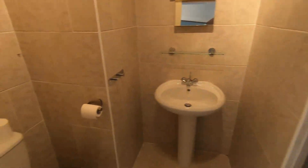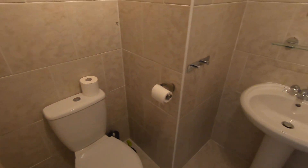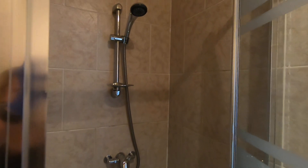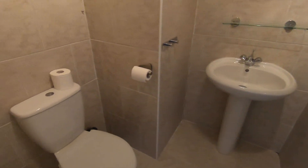Into the bathroom, you've got your enclosed shower cubicle fed from the mains, and vanity space.